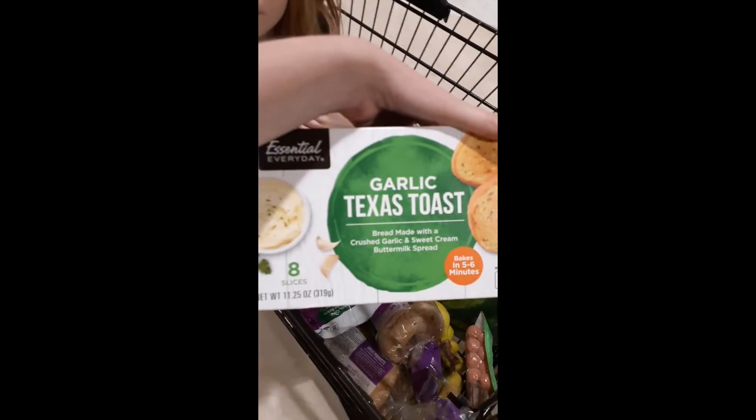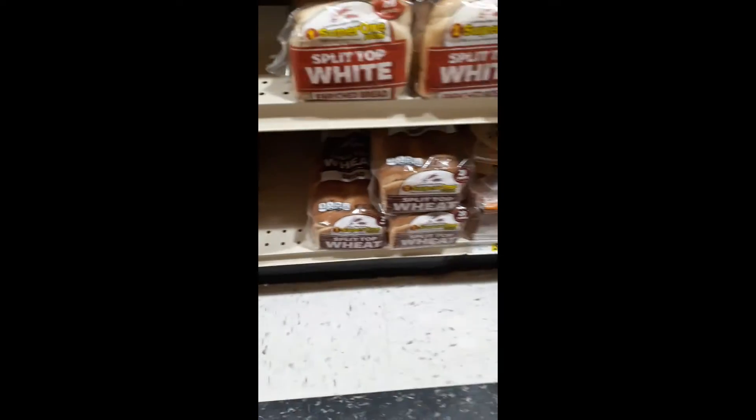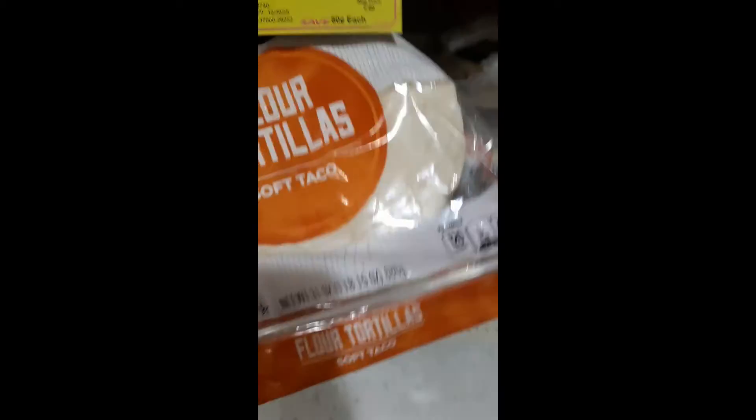A couple of bags of vegetables, garlic toast, tater tots, bread — wheat and white — a pack of tortillas, and taco seasoning.